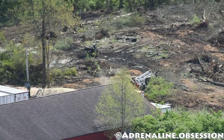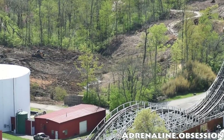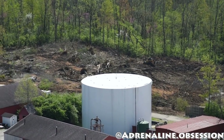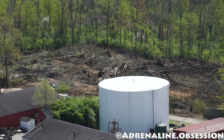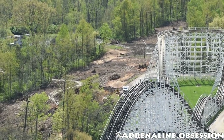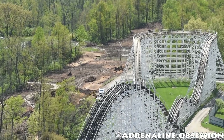I was looking for more land clearing and we got exactly that, which is super exciting. Based on the land clearing I'm seeing, it's looking like it's going to have a very out-and-back layout — a very long out-and-back — and then it might even come back towards the station and head up that service road and then work its way back.